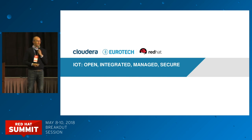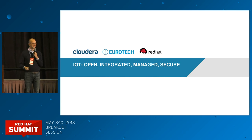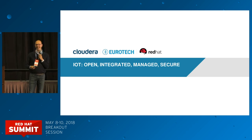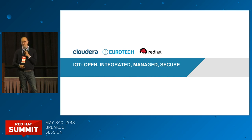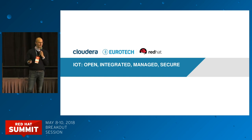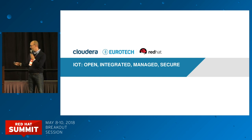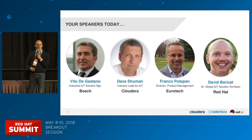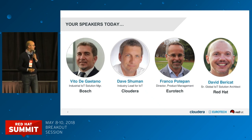Thank you very much for everybody attending today. I know it's Thursday afternoon 3 p.m. and this is the last session you're going to attend, so I really appreciate everybody coming here. I'd like to say welcome — or benvenuti, willkommen, bienvenidos — because we have the luxury to have three very nice colleagues and friends who are going to present this session with me.